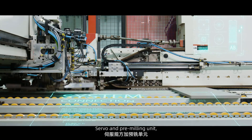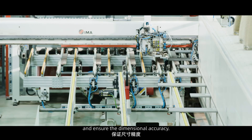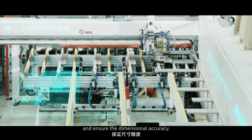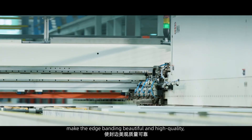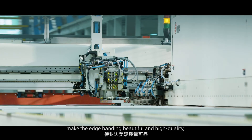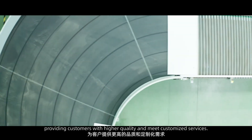Servo and pre-milling units eliminate the dimensional error of cutting and ensure dimensional accuracy. Precision trimming and a magnetic levitation chamfering unit make the edge banding beautiful and high quality, providing customers with higher quality and customized services.